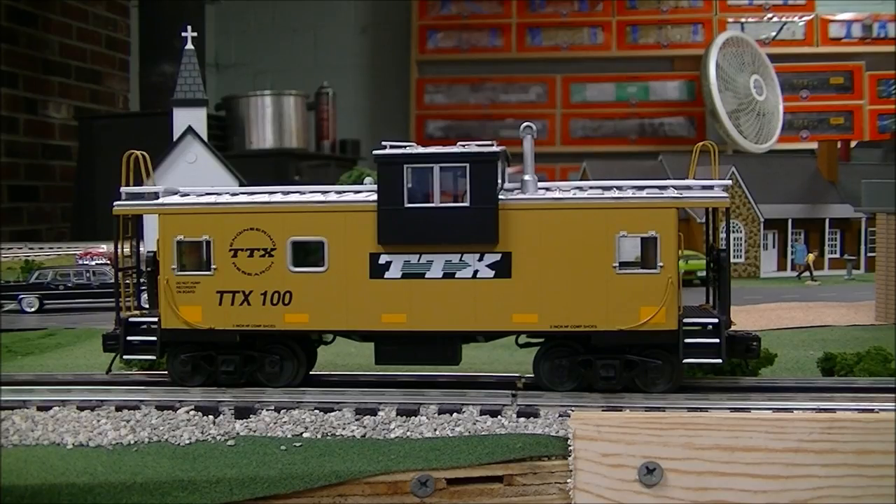Hello, everybody, and welcome to Dakman Productions' review video. In this review, we are going to look at the brand new MTH TTX caboose.